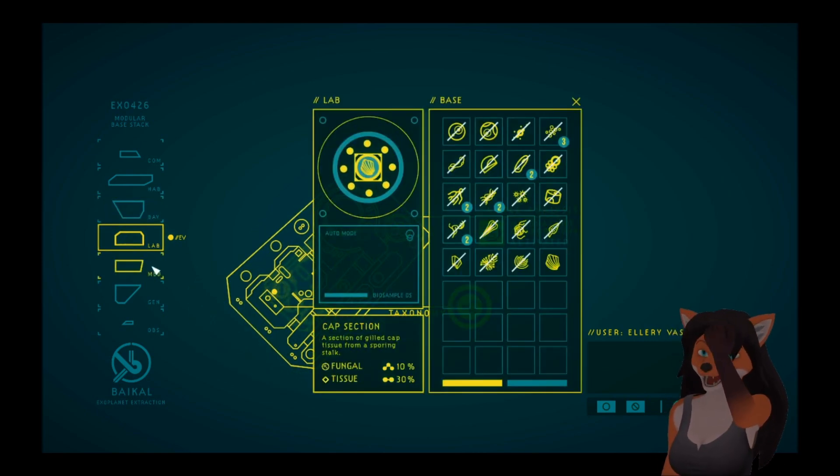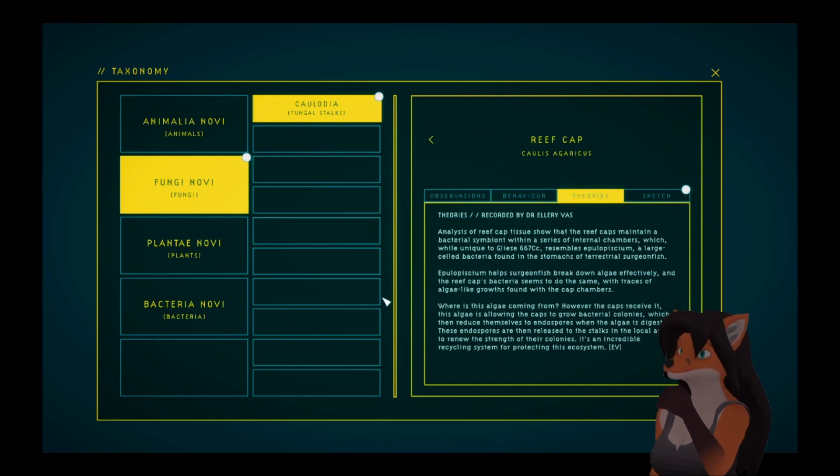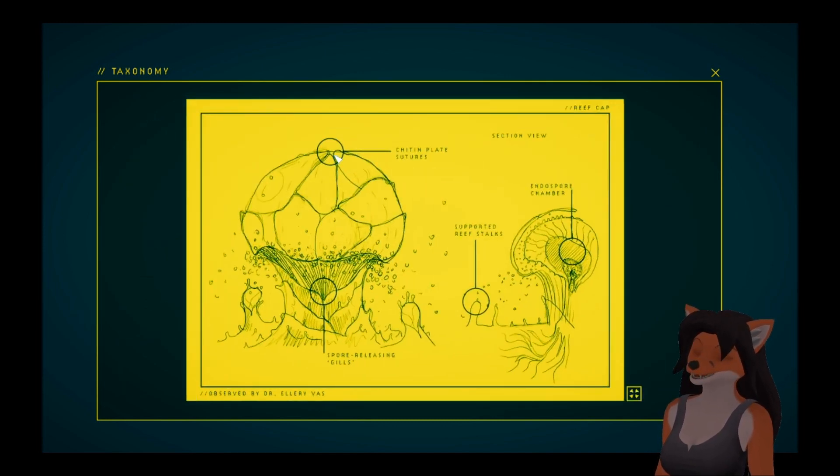Back to the lab. Let's analyze it and see what we got. Reef caps — what do you have to say about them? Analysis of reef cap tissue shows that the reef caps maintain a bacterial symbiont within a series of internal chambers, which, while unique to GLIAS 667C, resembles epulopiscium — a large cell bacteria found in the stomachs of terrestrial surgeonfish. Epulopiscium helps surgeonfish break down algae effectively, and the reef cap's bacteria seems to do the same, with traces of algae-like growths found in the cap chambers. However the caps receive it, this algae allows the caps to grow bacterial colonies, which then reduce themselves to endospores when the algae is digested. These endospores are released to the stalks in the local area to renew the strength of their colonies — an incredible recycling system for protecting this ecosystem. This looks like the ones that explode, except more healthy.